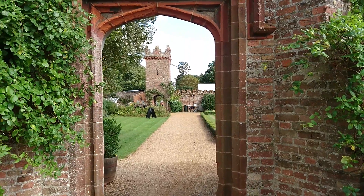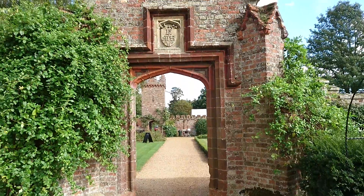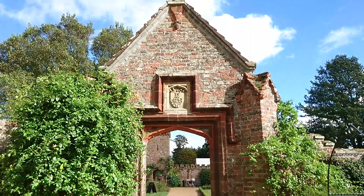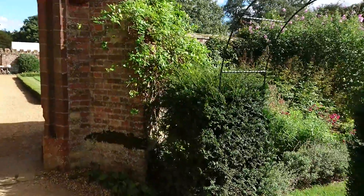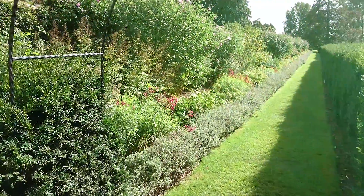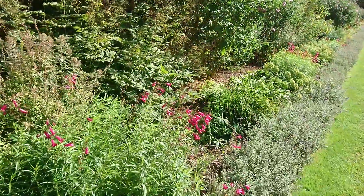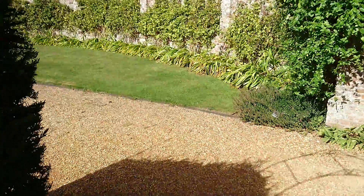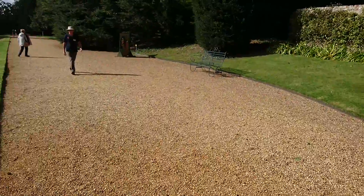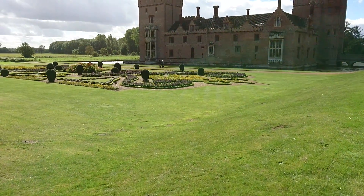We are at Oxford Hall in Norfolk. Coming in through the gatehouse and a lovely walkway here. There are some wonderful flowers. Now we come to look at Oxford Hall itself — there's the hall. You can see the formal gardens in the front.